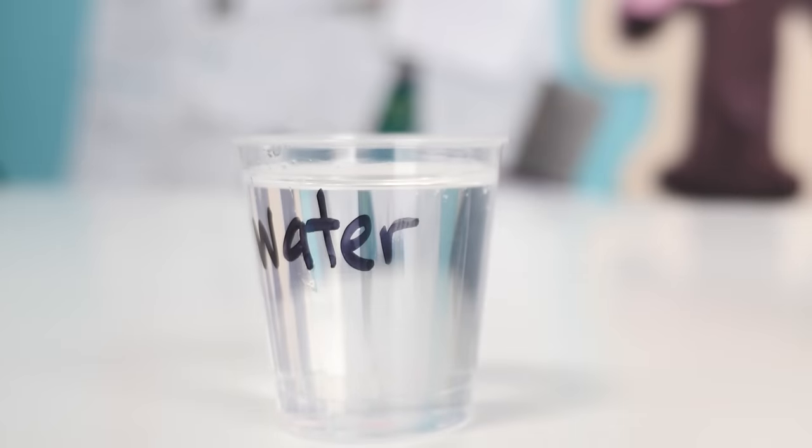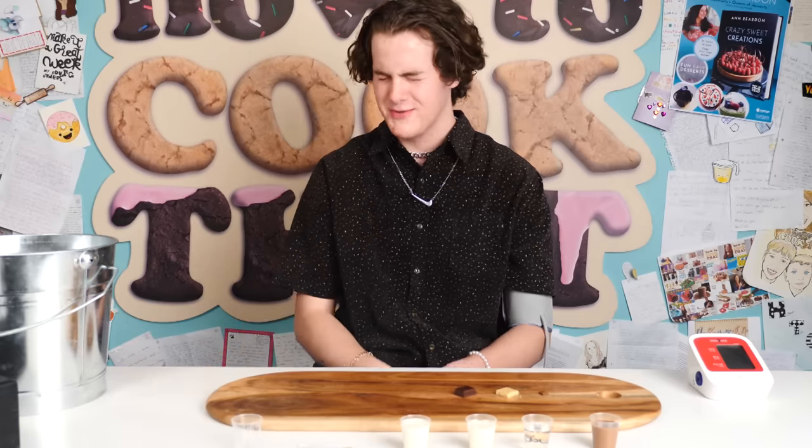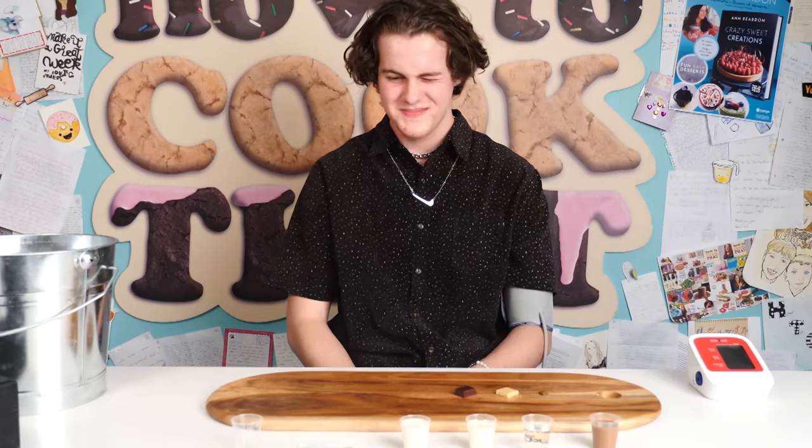Capsaicin doesn't dissolve in water, so water will not help you. Did the water help at all? Nope, not at all. Try blocking your nose.